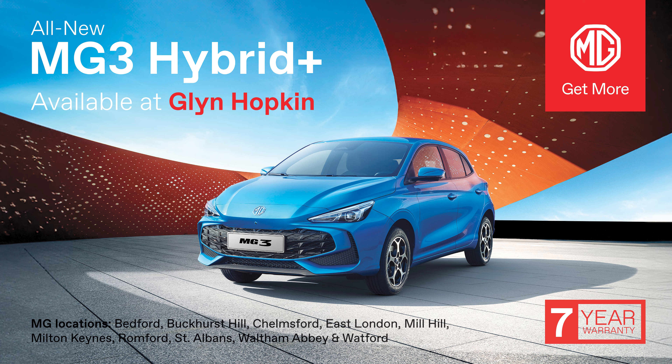If you're interested in the MG3 Hybrid Plus, contact your local Glyn Hopkins MG dealership today.